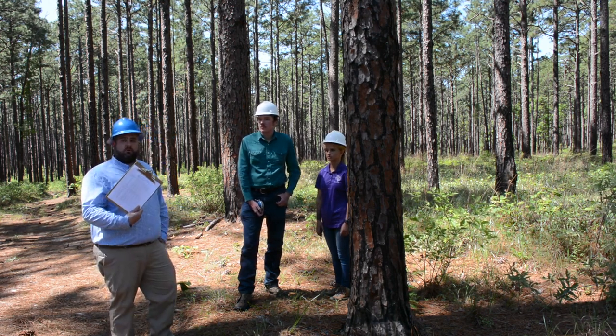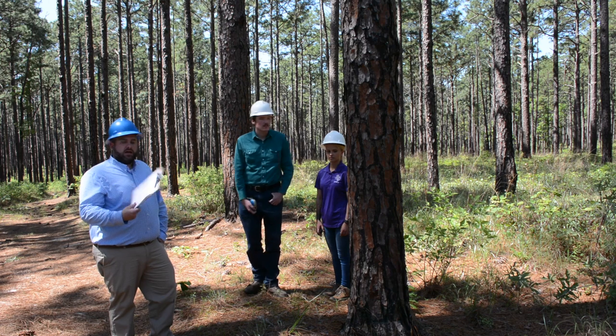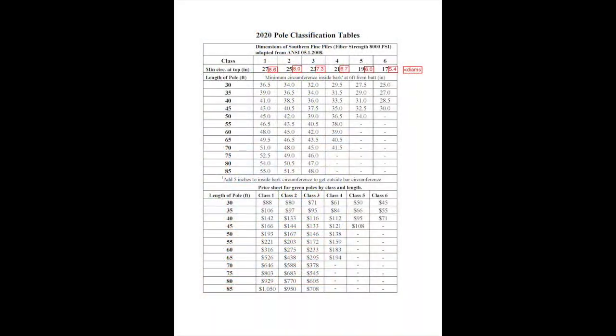We use these complex pole classification tables. Looking at this pole class table, you'll see that we're going to grade typically into class one, two, three, four, five, or six. With those classes of poles, one is the better class. You can see that class one poles at a given length are worth the most money compared to the lower classes.